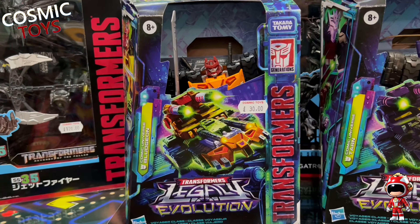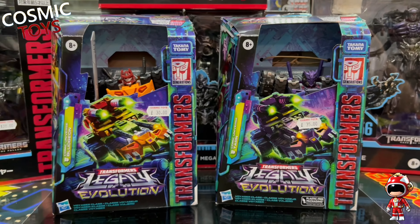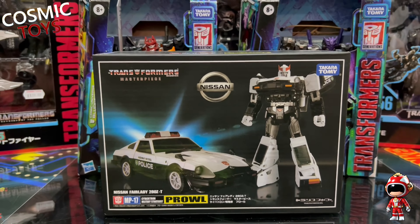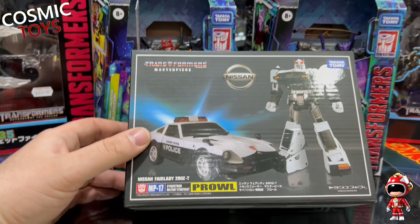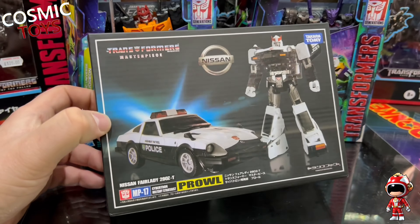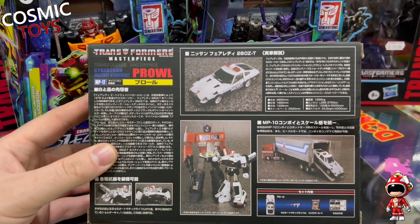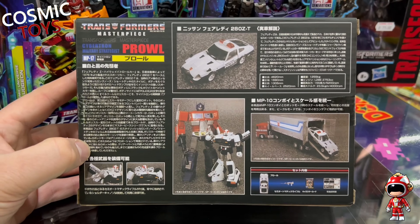He also brought a couple of recent Legacy ones in. We've got Bludgeon - he's a Voyager class - and Tarn, who's quite hard to find at the moment and very popular. And he also brought me this masterpiece. Going by what he says he paid for it, he did get it from eBay. He was pretty sure it's a legit one, but I'm not entirely convinced - I think this could well be a knock-off. We're going to be showing it to the keeper of the Vaults of Iacon shortly, so he can assess it for me and tell me whether or not he thinks it's real or a knock-off. But what do you think? Place your bets in the comments now.